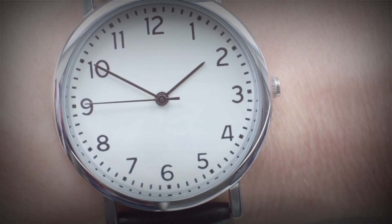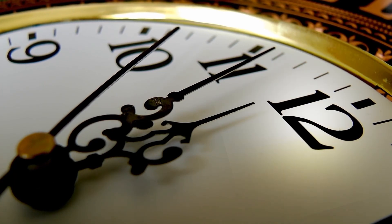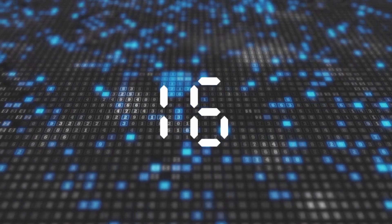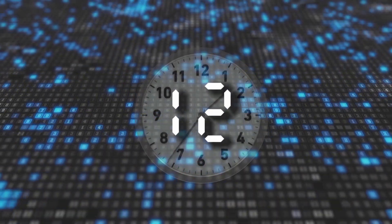Have you ever wondered why the wristwatch strapped to your arm, your mobile screen, or any other clock in the world shows 12 numbers signifying 12 hours? Why isn't it some other random number like 28 or 16? What is the significance of 12 in our perception of time?